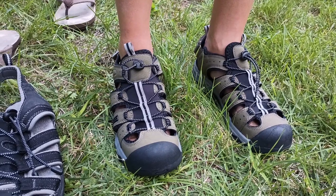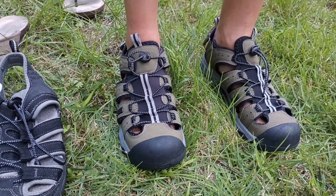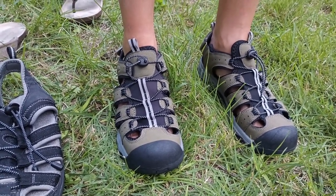Over the years I've used these sandals for all kinds of trekking and they've held up really well.